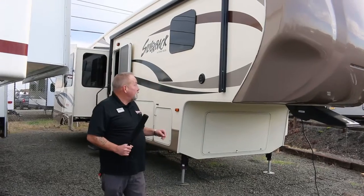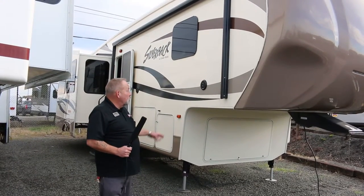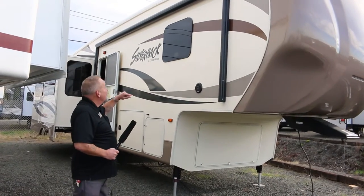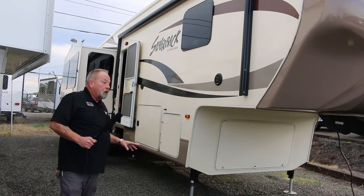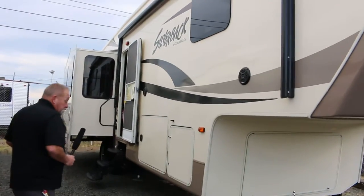The Cedar Creek Silverback is your upper line quality unit. You'll notice right away that it is a bonded construction with electric awnings. There are three slide-outs in this unit. The big thing I really want to show you is going to be on the inside, because the inside is actually just beautiful.